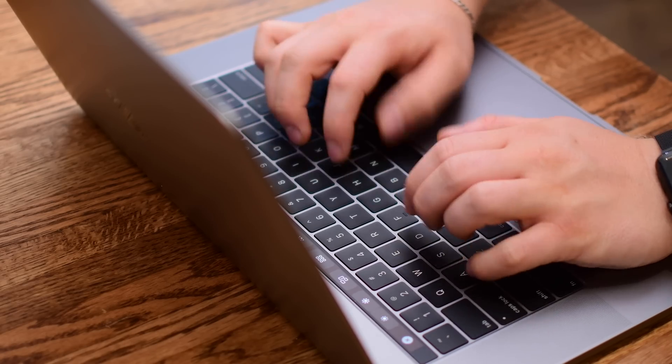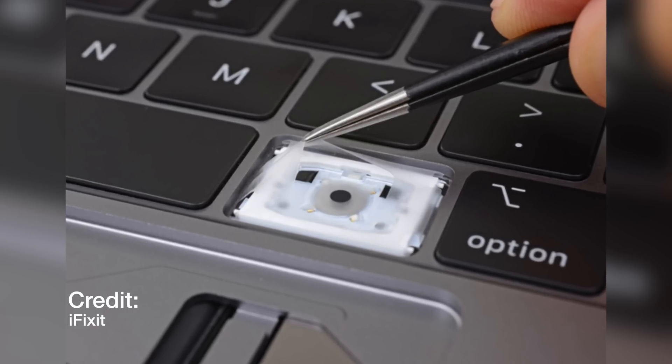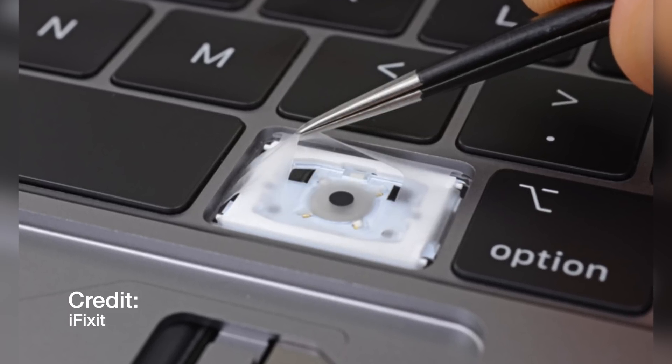For most debris, it won't be able to make its way in, especially if kept clean. iFixit did their usual teardown and they found this new membrane. This keeps that debris out, but it's also possibly keeping the keys a little bit quieter by isolating some of that noise.